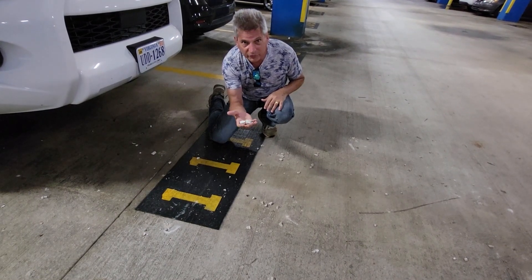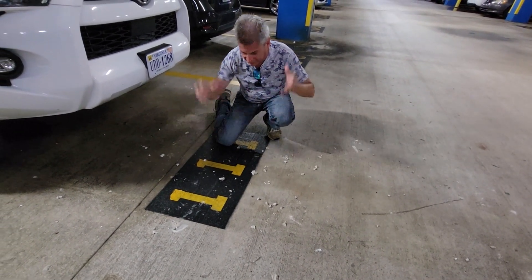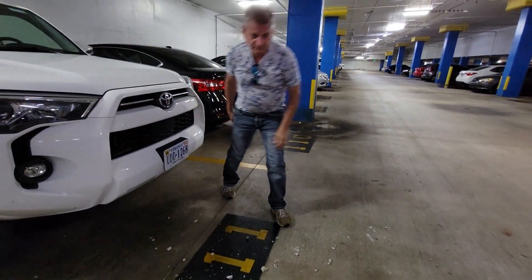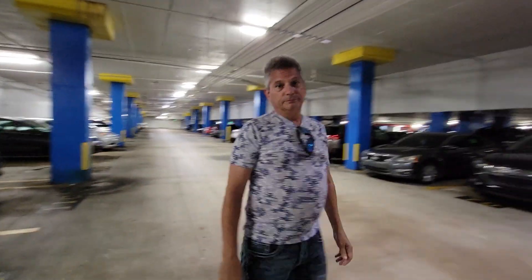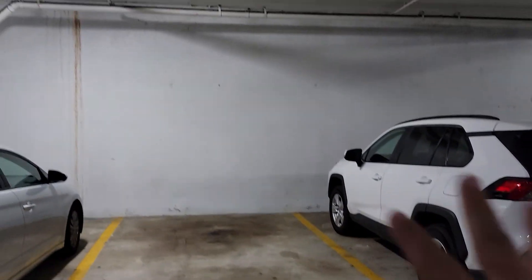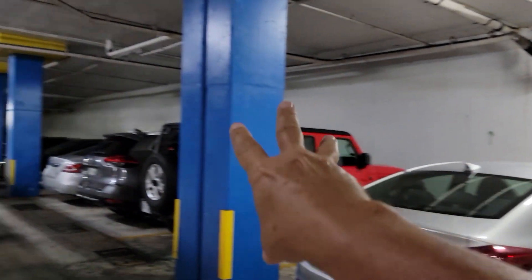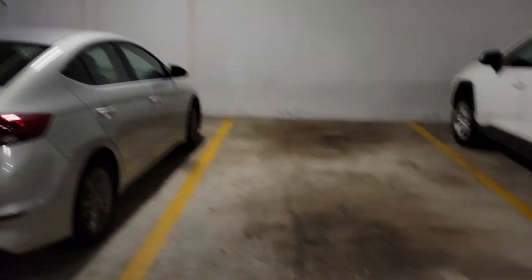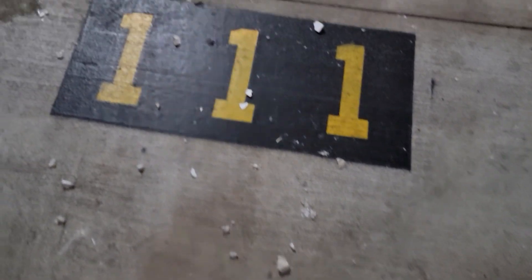Look at this — this is all fresh material that just fell from up above. Looks like a big chunk just came down and shattered here in space 111. Scary stuff, folks. I'm standing in front of space number 111, which is on the westernmost wall of the entire garage. I believe the lobby and the driveway are right above us, but look at this — I'm already seeing fresh chunks of concrete on the floor that appear to have fallen from right above us.